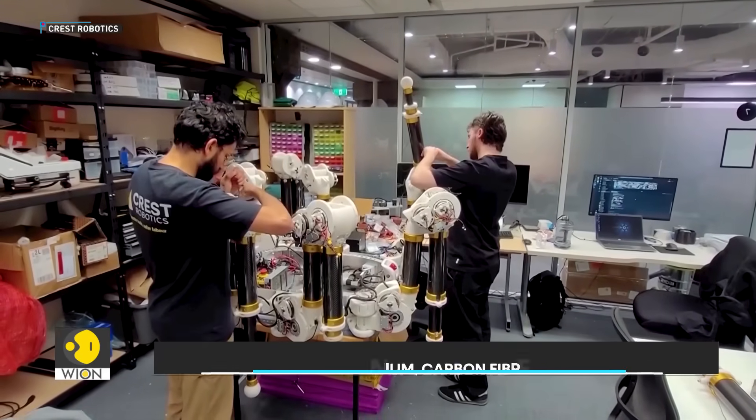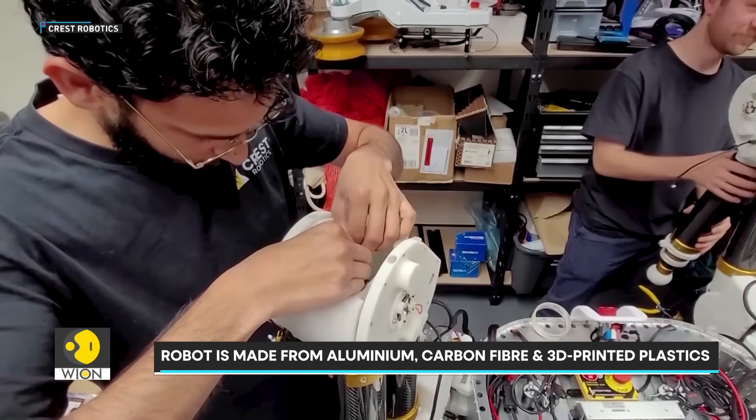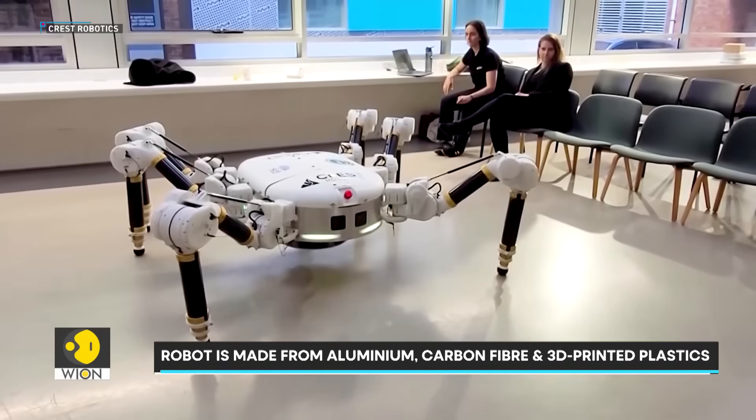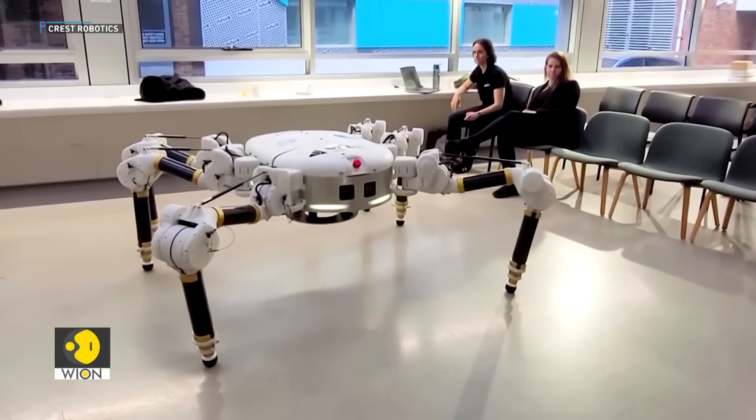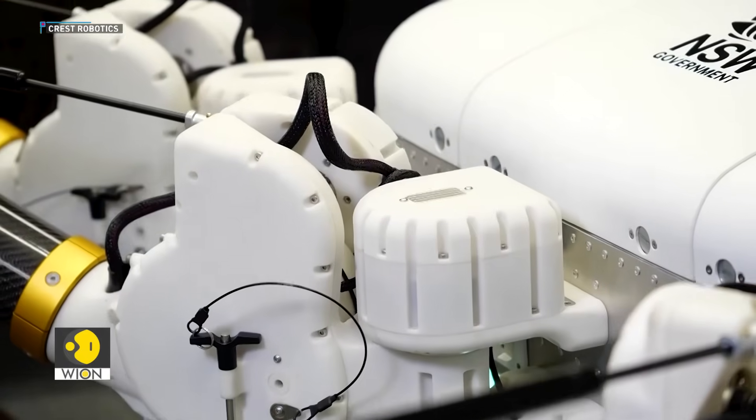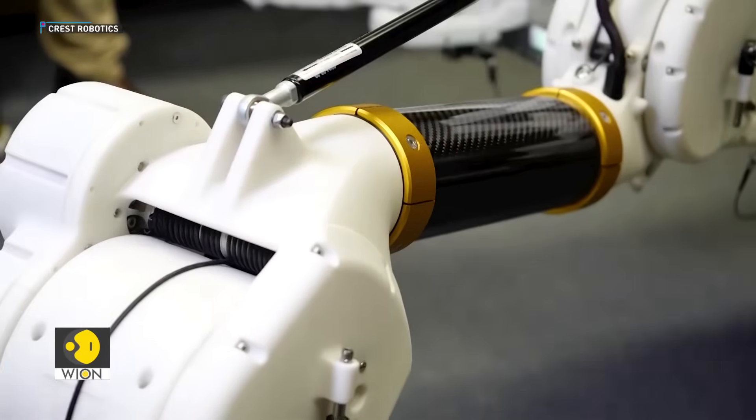The robot is made from aluminium, carbon fibre and 3D printed plastics. According to Charlotte's developers, the robot could revolutionise housing, reduce emissions and open new possibilities for architectural design. This technology is going to be a major shift for climate change.